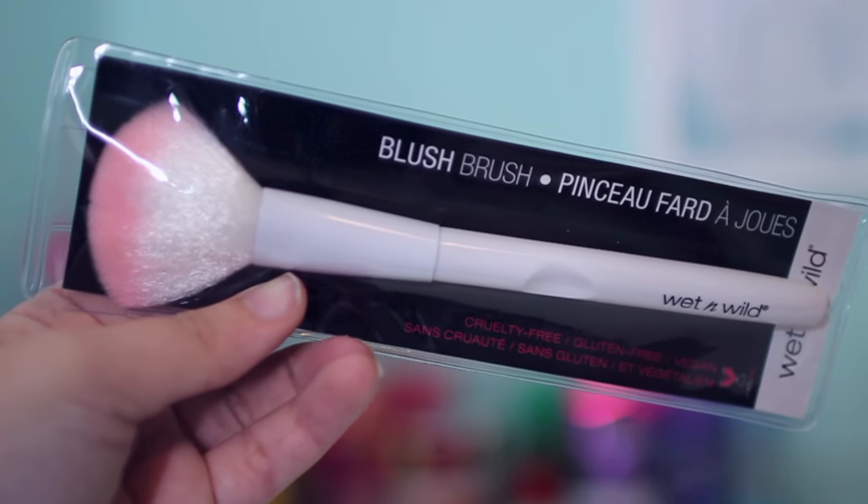The next thing I picked up is this Wet and Wild blush brush. I don't own any Wet and Wild face brushes — I only own one other blush brush and that's by e.l.f. I wanted to try this one and see how it compares. I also love the packaging on this because it's white with a pink top, which I think is really cute.